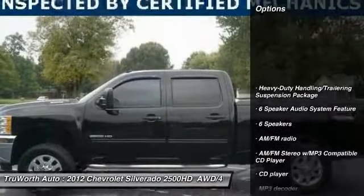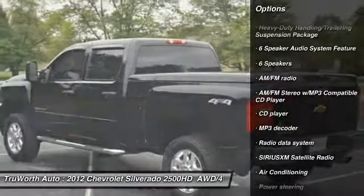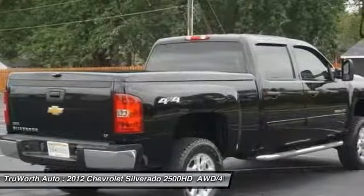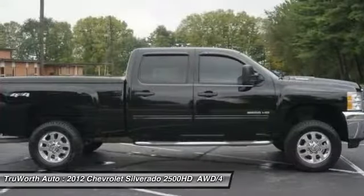Traction control, keyless entry, leather wrapped steering wheel, Bluetooth, dual airbags, air conditioning, power steering, cruise control, floor mats.